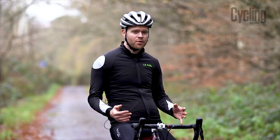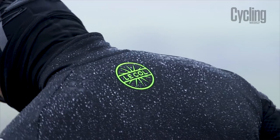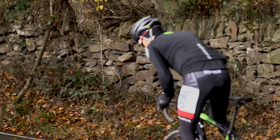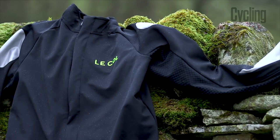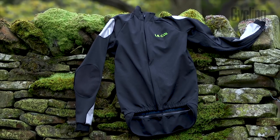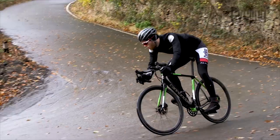Le Col has given its top-of-the-range jacket an all-category designation, and it's a fact that the HC jacket is a cut above the rest. Le Col says it put all of its technical knowledge into this jacket, making it waterproof, windproof, thermal, breathable, reflective, aerodynamic, and protective. Is there anything this jacket can't do? Well, it won't ride your bike for you, but it has pretty much everything else covered.